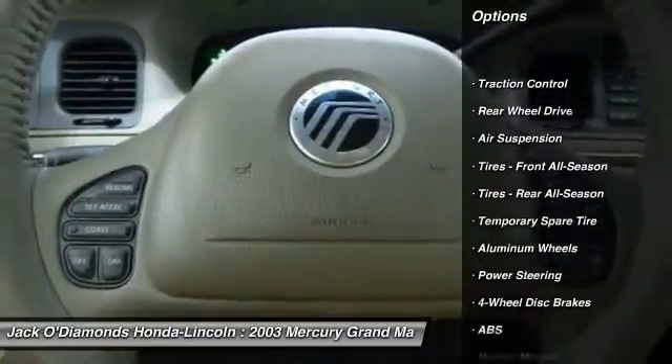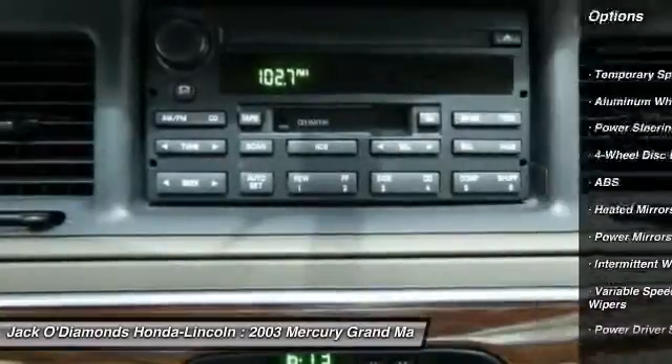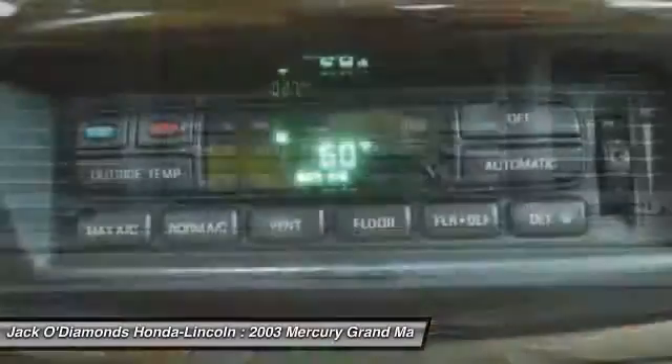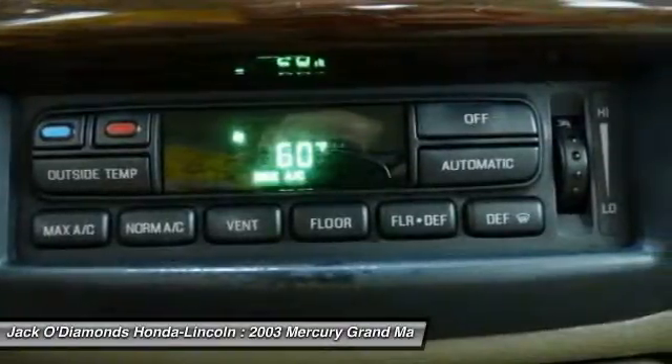Keyless entry, steering wheel audio controls, power passenger seat, anti-lock braking system, traction control, leather-wrapped steering wheel, adjustable steering wheel, power steering, driver airbag, floor mats.